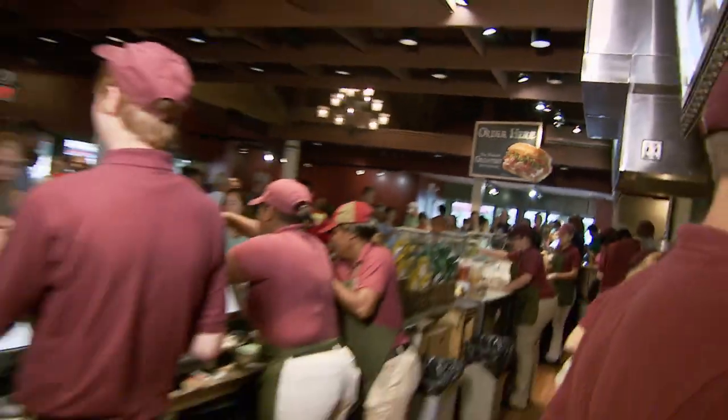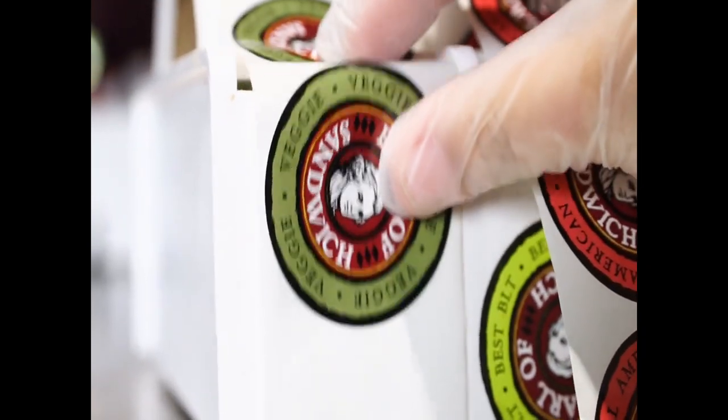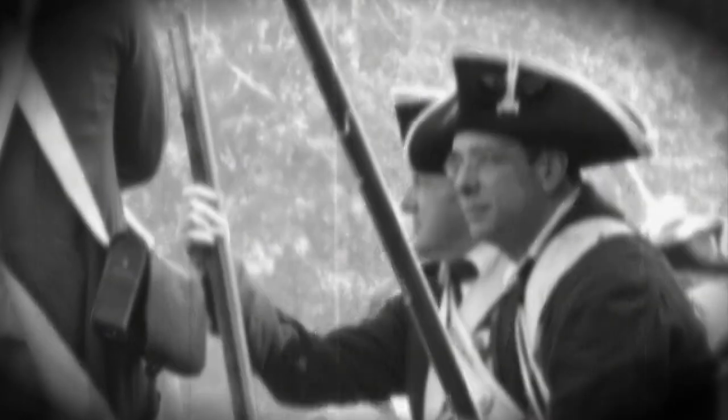We've had breakfast and now it's time for lunch, and the best item for lunch is always sandwiches. What better restaurant than Earl of Sandwich, a little restaurant chain that I happen to own. The Earl of Sandwich created the sandwich back in the 1700s when there was no time to feed the troops.